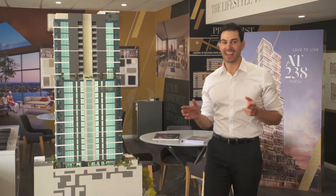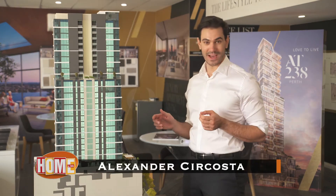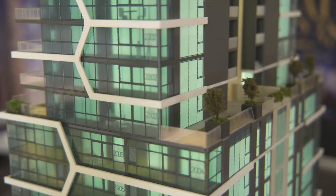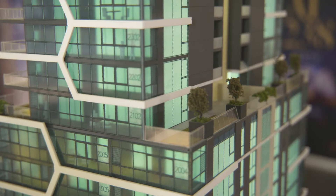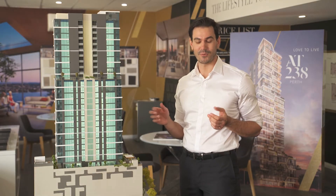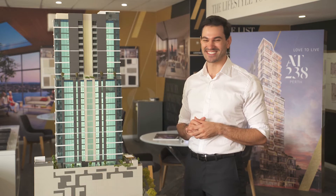This is a model of AT238, a new development now underway by the renowned Finbar Group. Just look at this stunning building, with sophistication just oozing from every angle. But where is AT238 located? Why, AT238 — Adelaide Terrace.